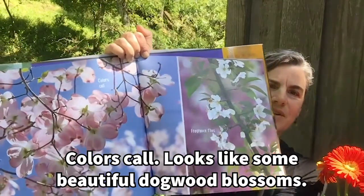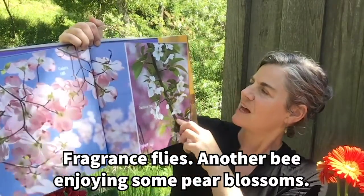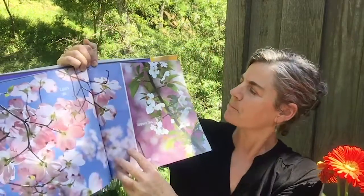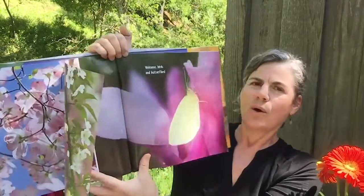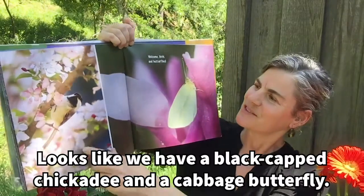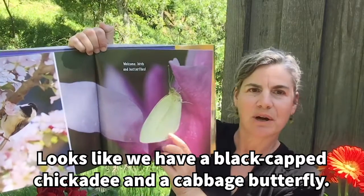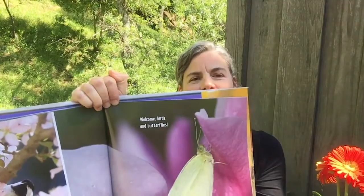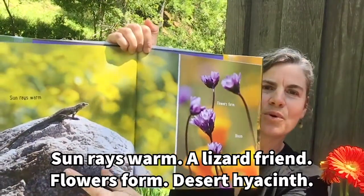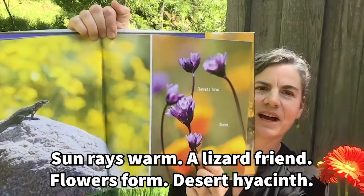Colors call. Looks like some beautiful dogwood blossoms. Fragrance flies. Looks like another bee enjoying some pear blossoms. Welcome birds and butterflies. Looks like we have a black-capped chickadee and a cabbage butterfly. Sun rays warm a lizard friend. Flowers form — a desert hyacinth.